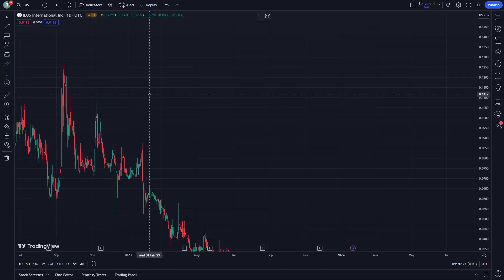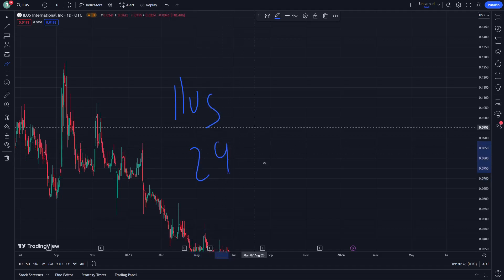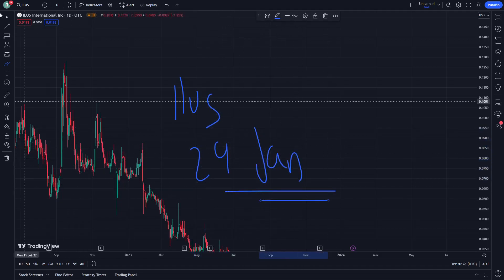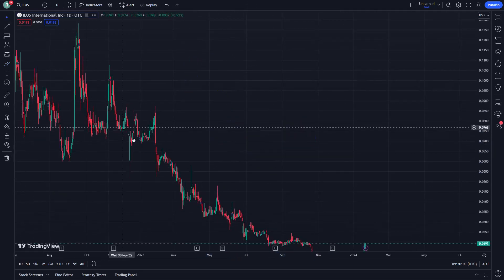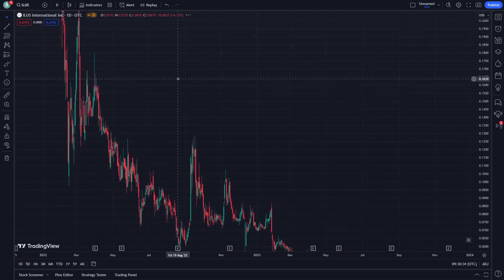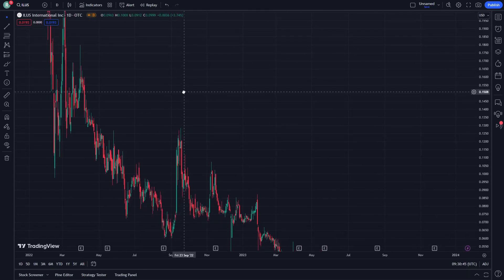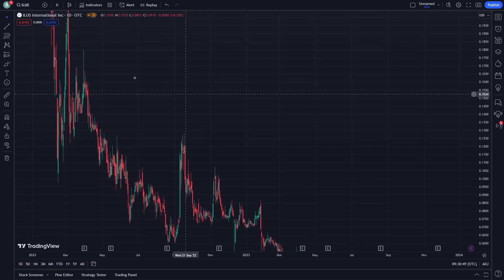Hello guys, today I'm going to show you ILUS. On January 24th, let's get started. Today's video is about the analysis and news, and I will tell you how this price prediction and analysis works. Don't forget to subscribe to our channel and like it — this will be helpful for understanding.